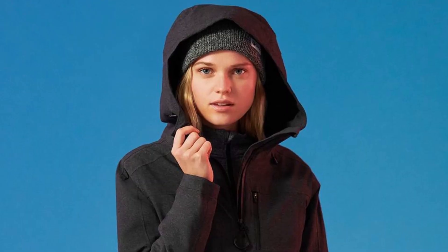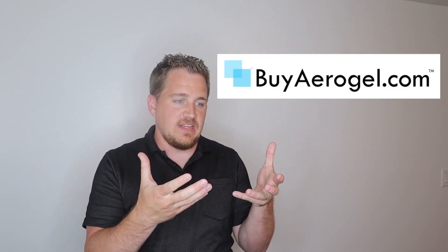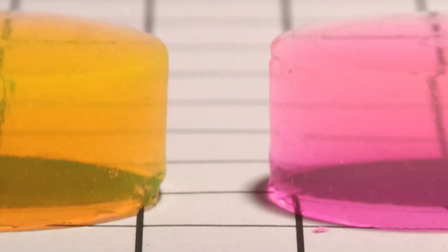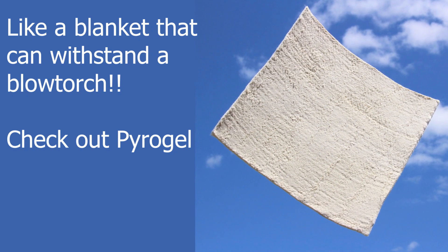How can you get Aerogel in your hands today? Oros Apparel is selling jackets insulated with Aerogel — click the link in the description to check those out. If you're looking for something smaller scale, you can go to buyaerogel.com and buy little samples of Aerogel — they have a heart made out of Aerogel, different colored discs, and lots of other things for experimentation and research.